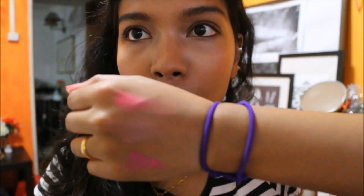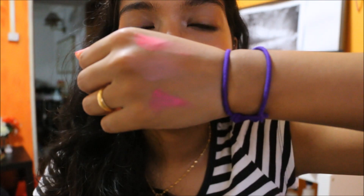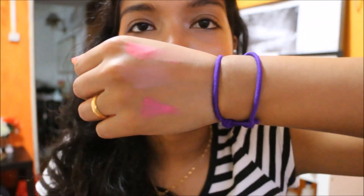But I can tell you that NYX, Milani, and Sleek have pretty pigmented colors even if they are light. Even if you blend this in — you have to blend in all these colors — it's not going to look good if you don't blend them in. If you blend it in, it looks like that, which is a very natural color.